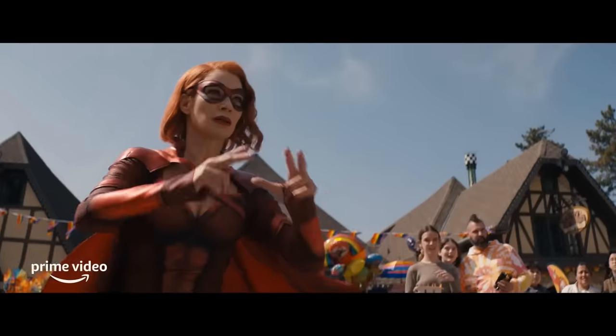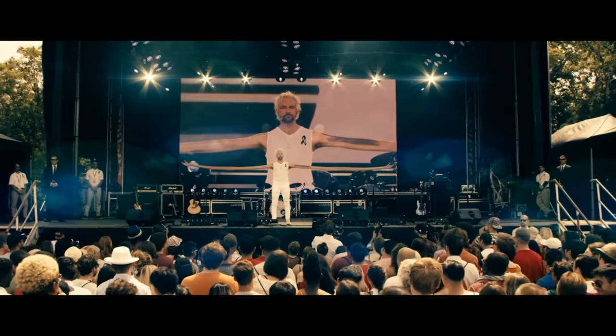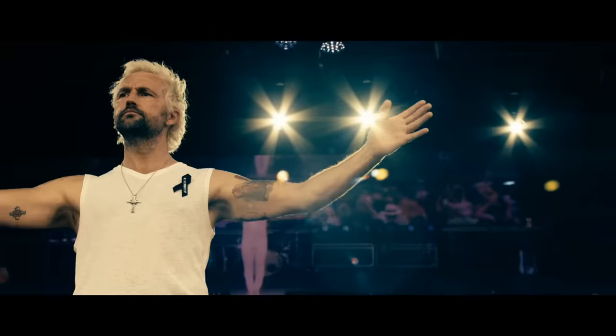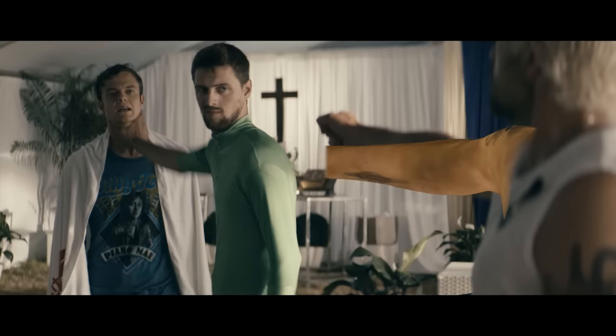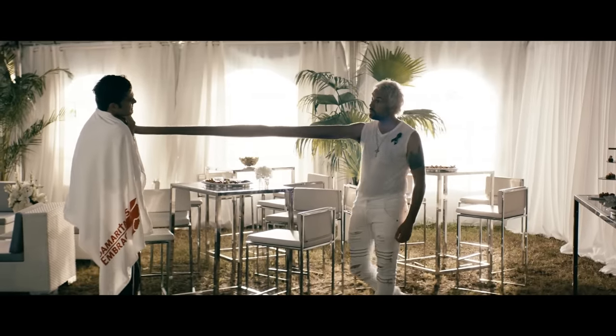On another, way more raunchy superhero show, The Boys gave us Ezekiel. A look behind the scenes shows a full CG arm replacement, complete with tiny arm hairs - these visual effects artists deserve way more recognition. When the boys infiltrate Ezekiel's event, Huey tries to extort him for information on Compound V. But Ezekiel gets angry - a stand-in chokes Huey while the VFX artists blend his hand with Ezekiel's arm, and after removing him, we get a pretty badass moment.